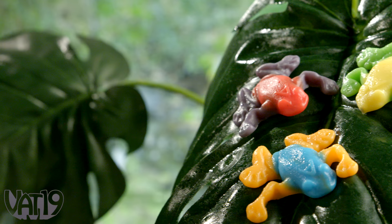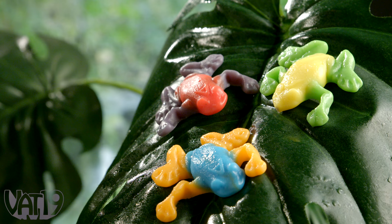Delicious gummy frogs are shaped like amphibians from the rainforest, but taste like perfectly paired fruit flavors. Hey, yo — Vat19!